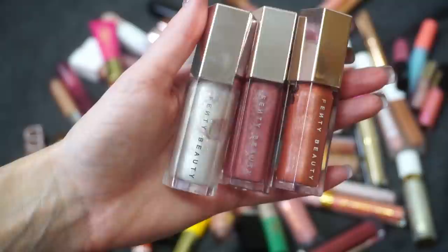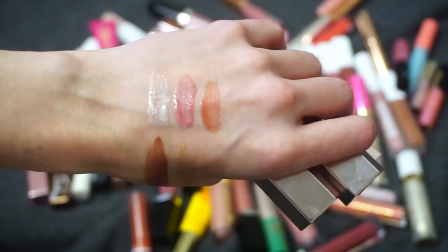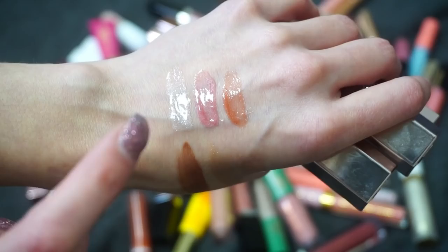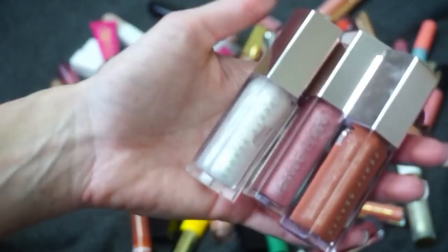Speaking of Fenty, I have these three glosses: Diamond Milk, Fussy, and my newest one, Fenty Glow — which came in a holiday trio. I really do like the Fenty gloss formula. I first was a big fan of Fussy, then turned my attention to Diamond Milk, and I just got Fenty Glow so I'm definitely keeping it. I've already decluttered the original shade I didn't love, but I'm keeping all three of these.